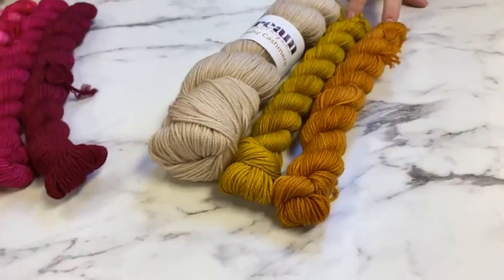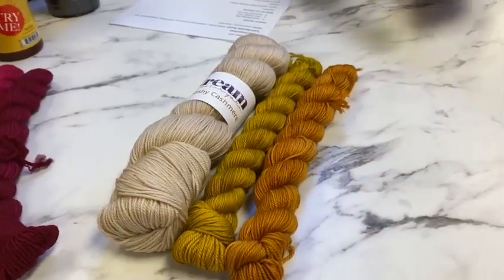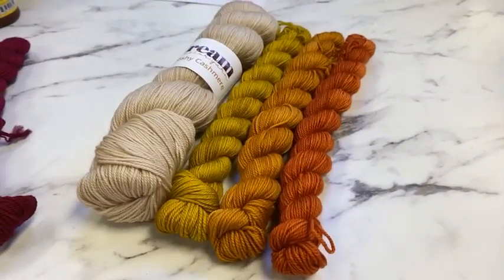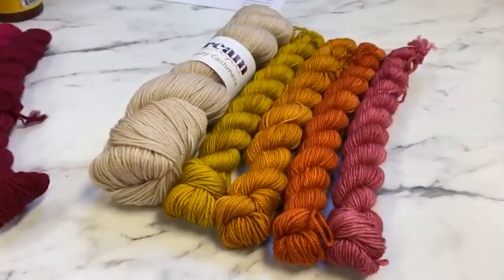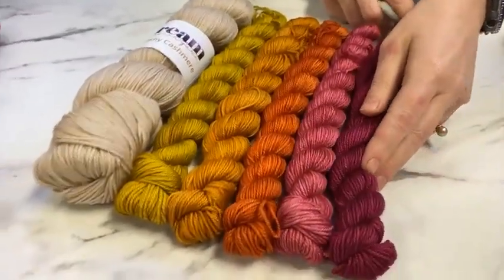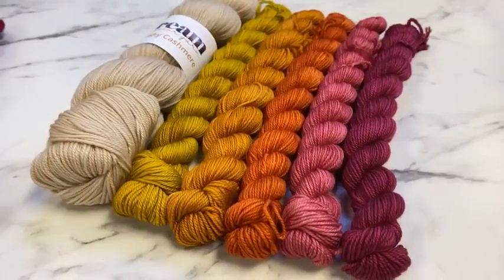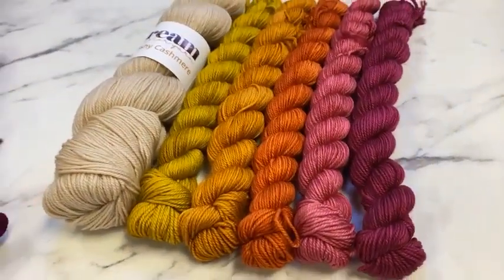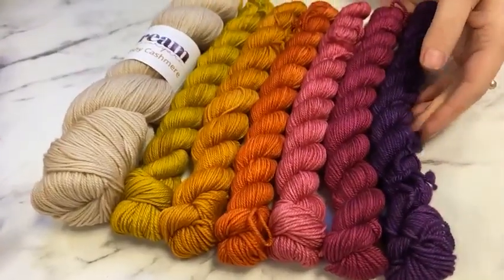The two bigger mini skeins are 134 yards each. Then in the four smaller mini skeins — 100 yards each — we have Tex-Mex, that gorgeous rust orange; Leia Rose, a gorgeous dusty pink; Fancy, which is like a muted magenta with a slightly gray dusty tone but still a rich jewel-tone pink; and last, this gorgeous deep violet called Shadowbox.